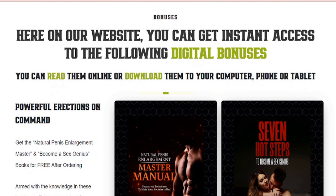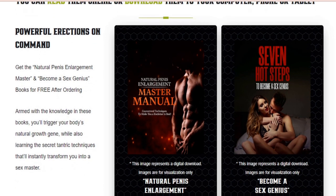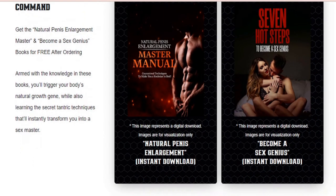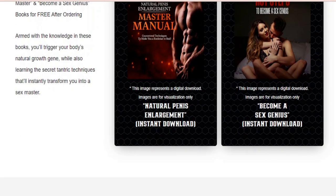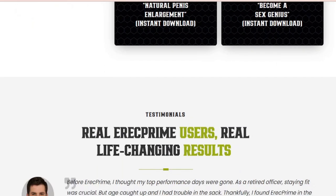No matter where you live in Australia, make sure you only go to the official website to place your purchase before it sells out, if you want to get ErectPrime at a discounted price.